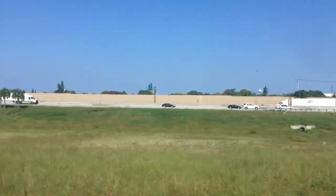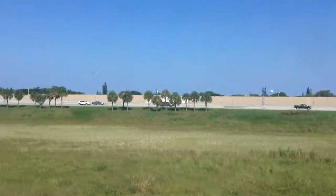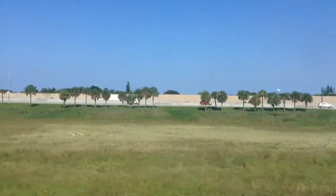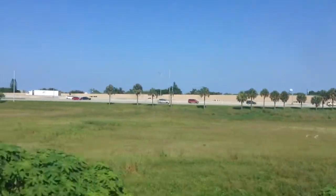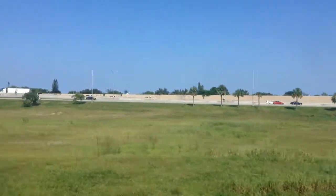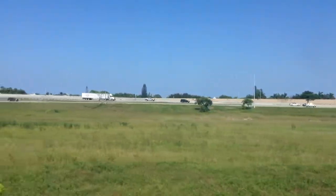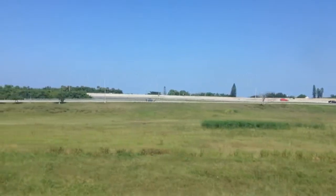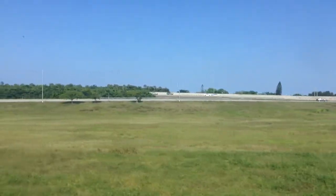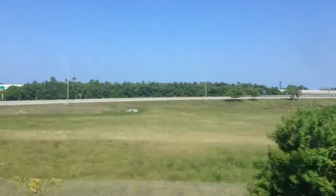We are coming up to the crossing here of Atlantic Avenue, I think. This is where Millennium Force, a.k.a. Alan Smith, he also filmed a video here of Amtrak — of a northbound Amtrak train, I think P-092 or P-098 — meaning a southbound Tri-Rail train. You can check that video out on his YouTube channel. He filmed it back in December of 2013, I believe.